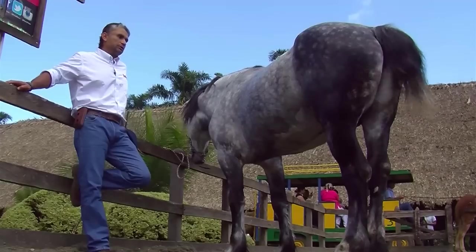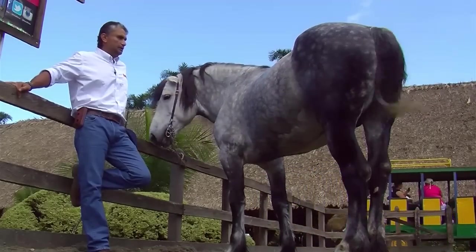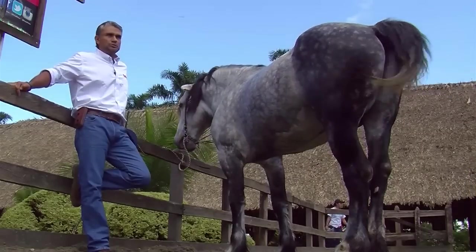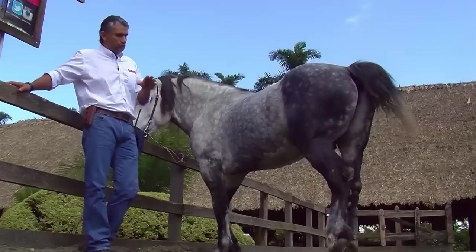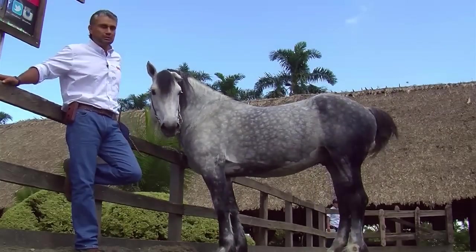This is another one of our breeding studs — a horse imported from Argentina. It shows another of the colors you can find in Percheron horses. We find them in black, dappled, or in a color that we call rosillo, or red dappled.